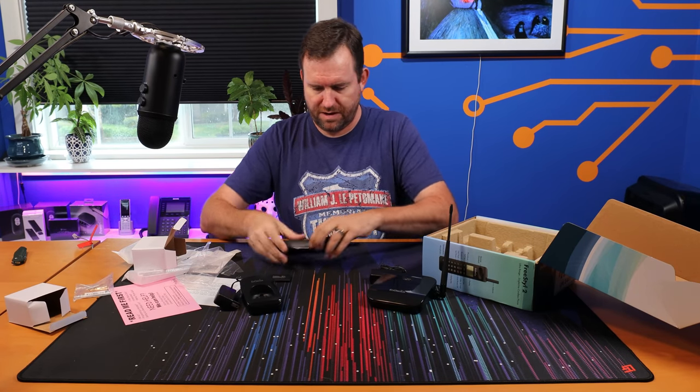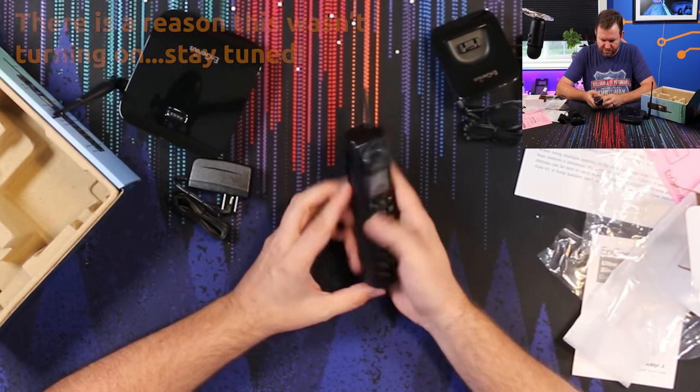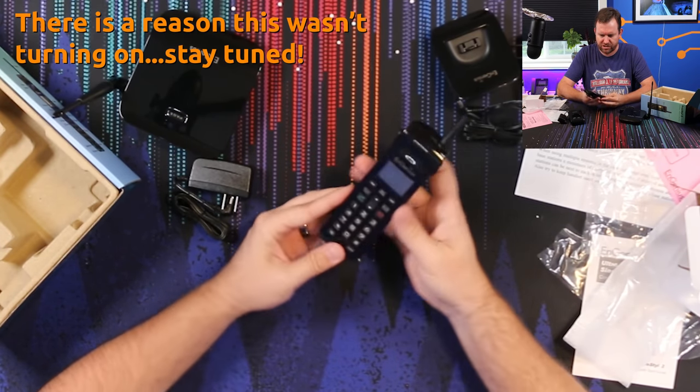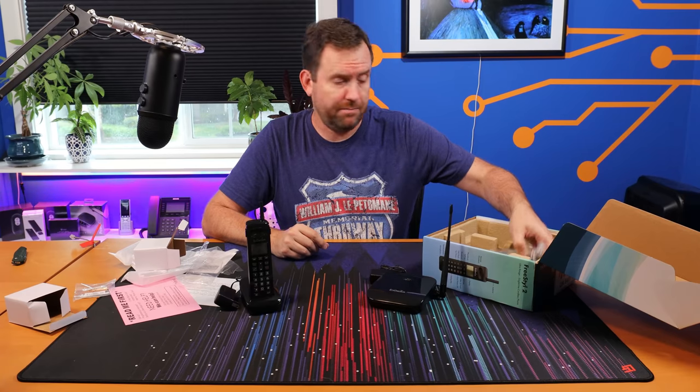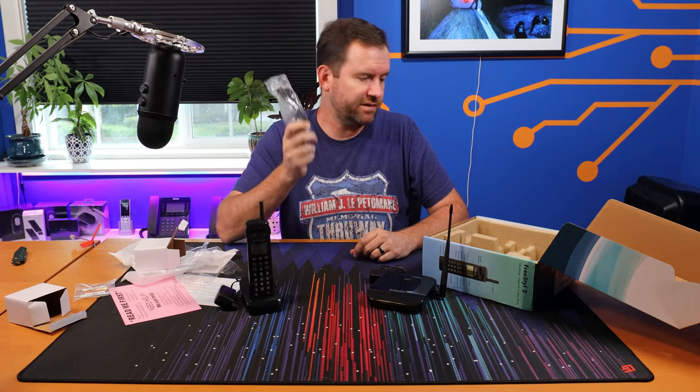We got the battery for the phone — let's go ahead and pop that in. Let's see if it comes with any juice. I don't see a power button, and it looks like the battery doesn't have any juice. So let's go ahead and get that plugged in so we can start charging it up. And finally in the box, we have an RJ11 phone cord — I've got a million of these, so don't need it.